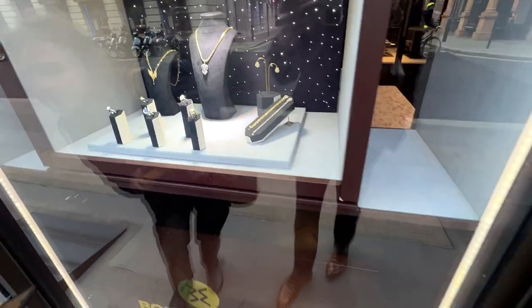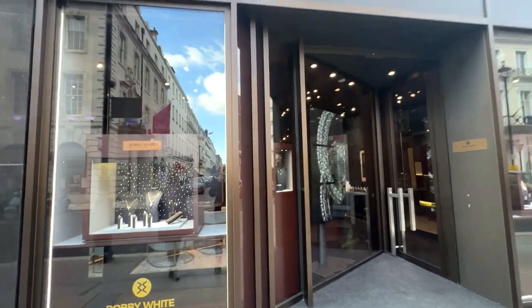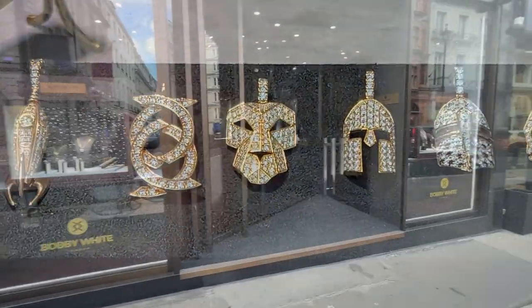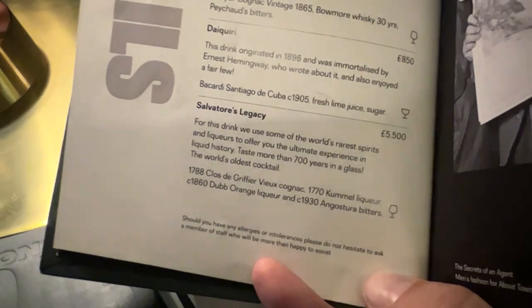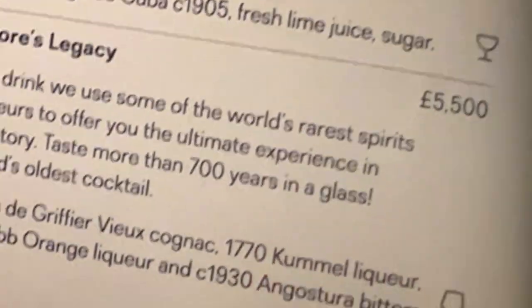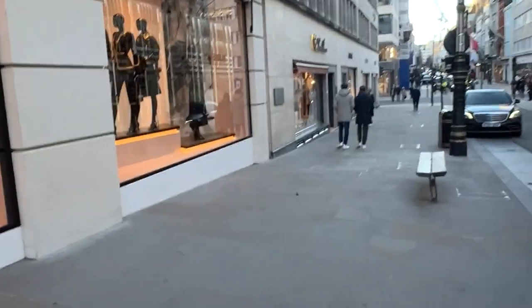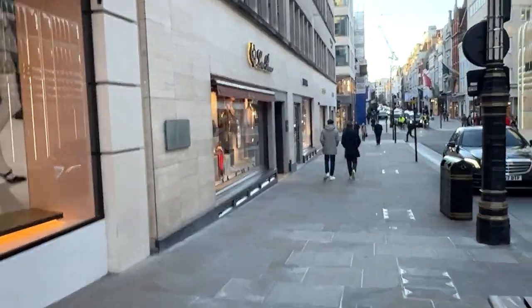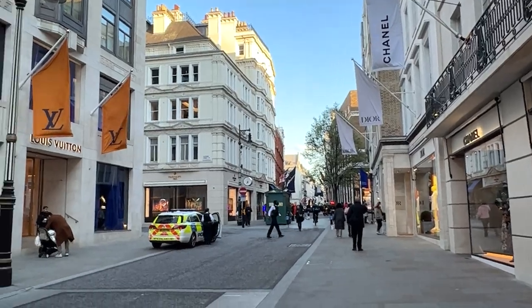So in London, had to come check out Bobby White's store. I like to watch this guy's YouTube videos and we were right here, so why not? I couldn't go through London and not show you Bond Street — this is where all the brands are. Fashion brands here, and all the jewelry brands are down there.